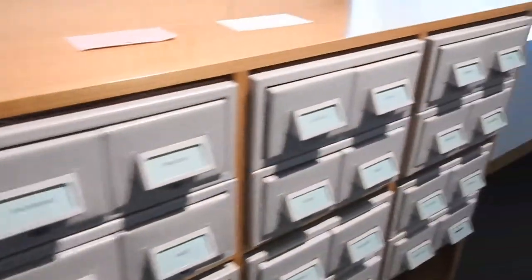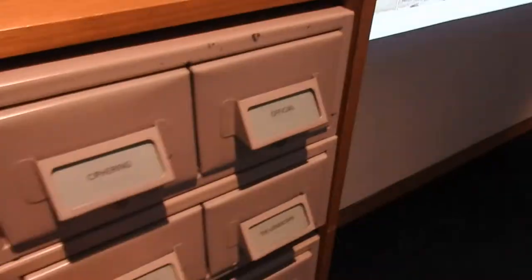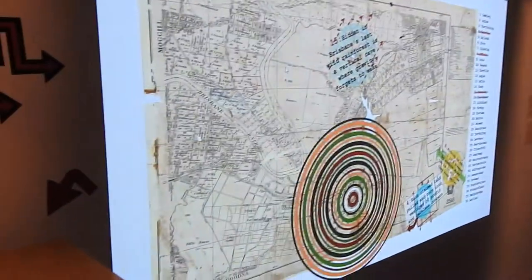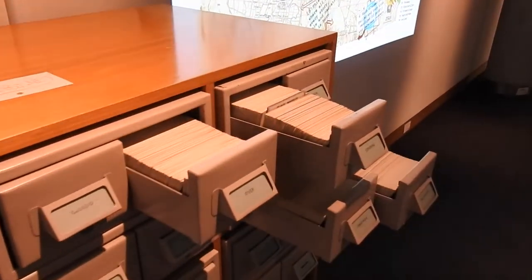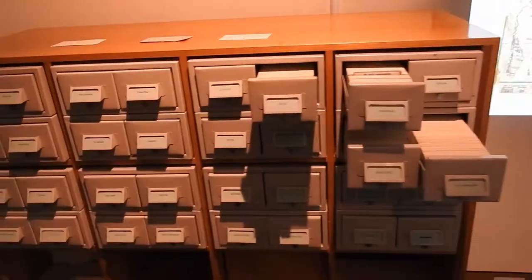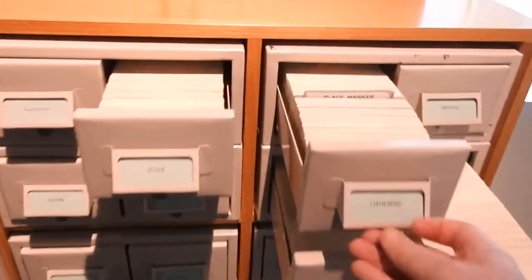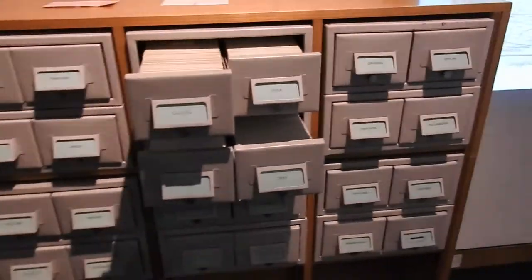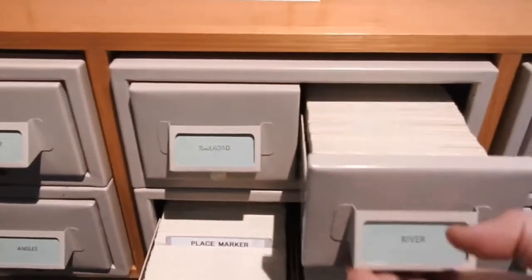What you do is, you take a drawer and pull it out. As you pull out the drawers, it drives this digital poem. Because this is the traditional interface for libraries, a traditional interface for research, I wanted this to be the interface for my work. There are 32 different drawers, and each of the drawers is activated by opening and closing it.